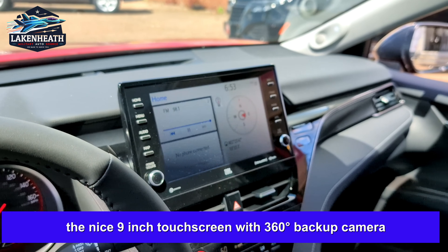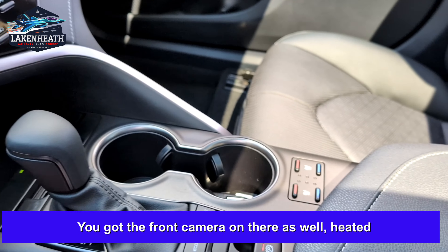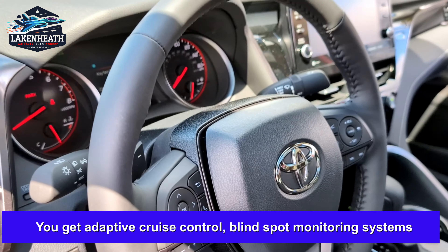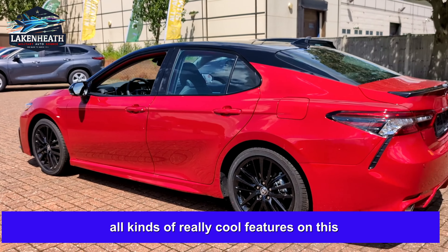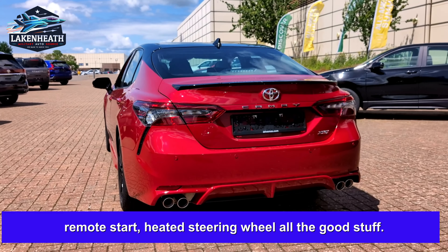Inside you get the nice nine inch touchscreen with 360 degree backup camera, and a front camera on there as well, heated and cooled seats, drive modes — sport, normal, eco — adaptive cruise control, blind spot monitoring system, and all kinds of really cool features. Around the back there you can see it's got the dual exhaust and remote start.